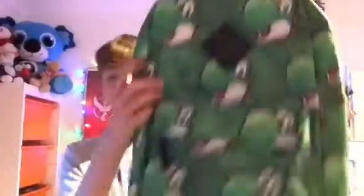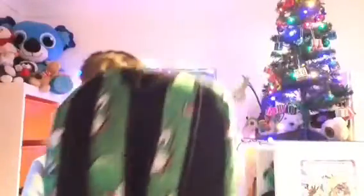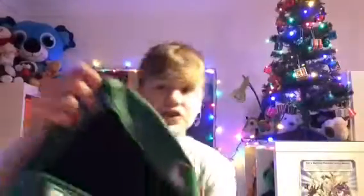Next up is the stuff that I bought with my own money. So to start off, I bought a Yoshi bag. Thanks to the 20% off deal, I managed to get this one for less than 20 pounds. It has the Super Mario logo there — it's Yoshi. This is what it looks like from the back, and this is what it looks like from the inside.